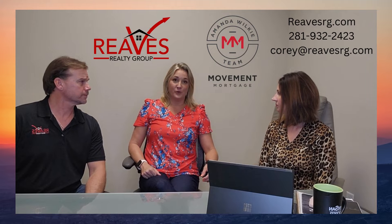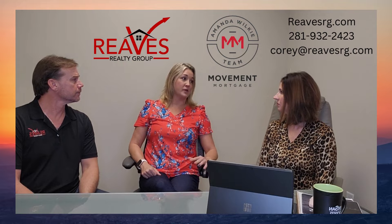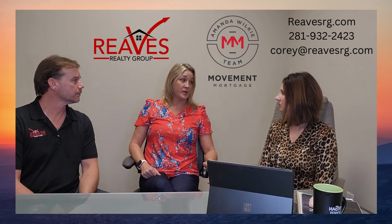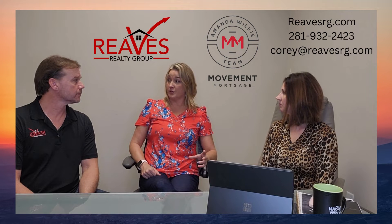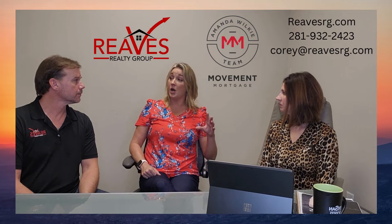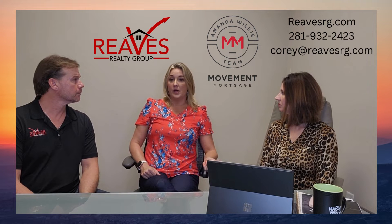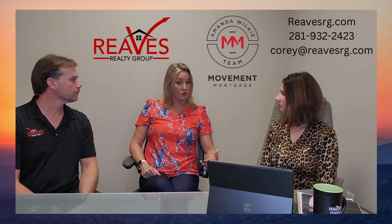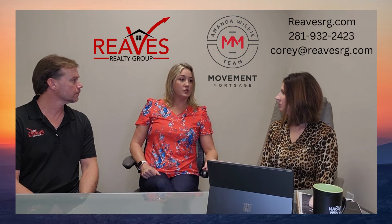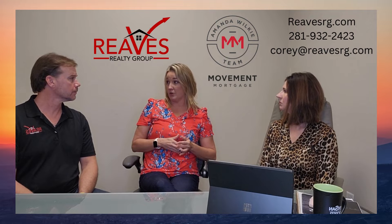An ARM stands for an adjustable rate mortgage, which is very different than a fixed rate mortgage. A fixed rate mortgage is the rate that is fixed for the entire term of the loan. An adjustable rate mortgage is where the interest rate could be fixed for a certain period of time, and then after that period of time is up, it can actually adjust up or down depending on what the market conditions are at that time.